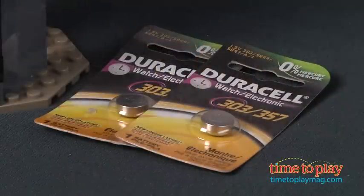The Light Brick takes two button cell batteries. For more on this toy, including what it costs and where to purchase, as well as the best toy reviews online, visit us anytime at timetoplaymag.com — your number one source for all things play.